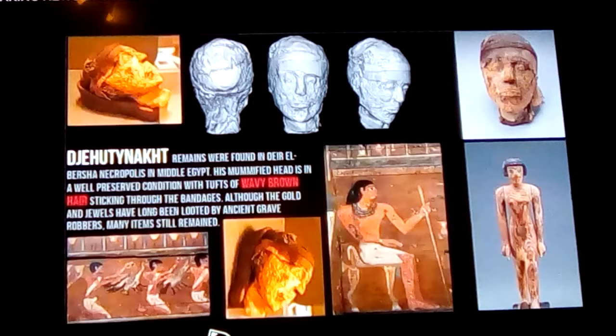Today we're going to look at somebody from Egypt in the 12th dynasty. He's known as Jehouti Noct.